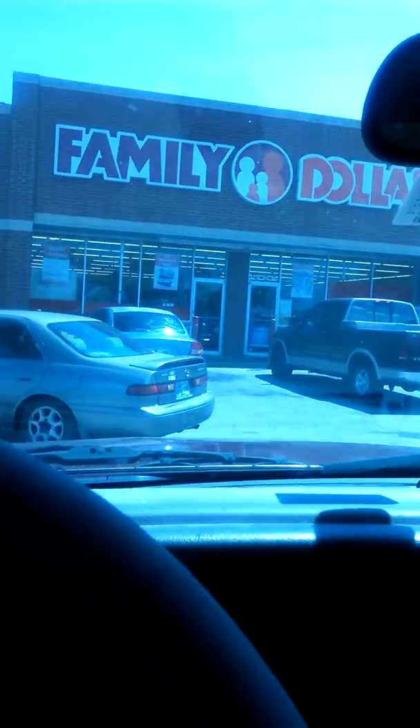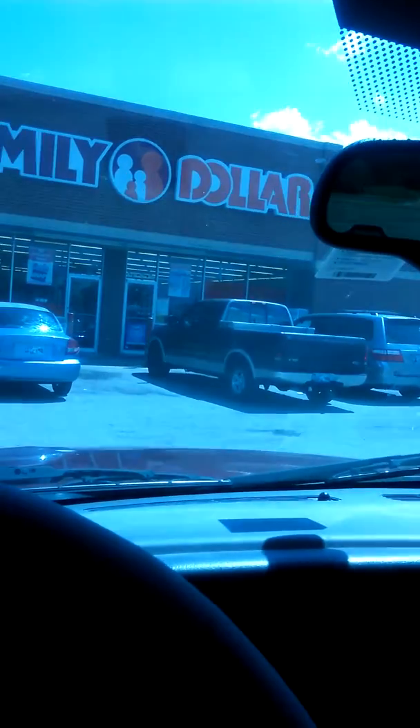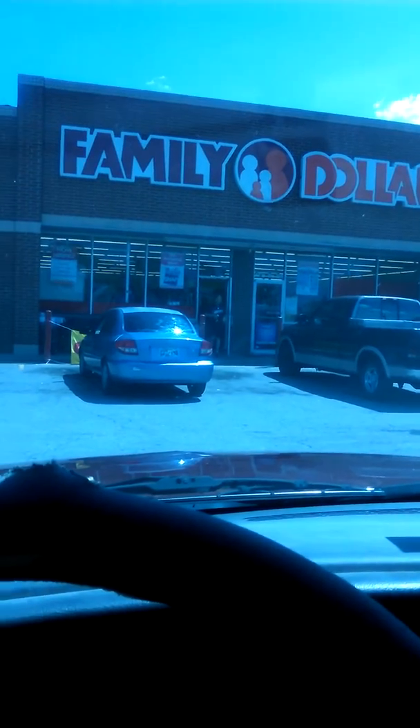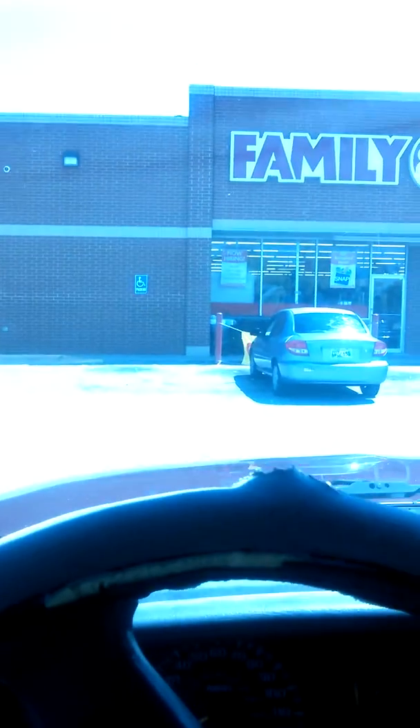This car is getting ready to back up, but yeah, that's what it looks like. This is where I'm at — trying not to film that car. It's a pretty cool place and you can get a pretty good amount of stuff for not too expensive.